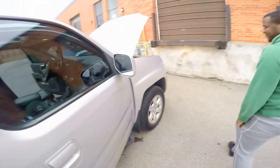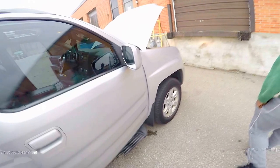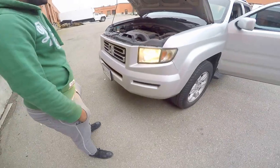Let's check out the engine. Batteries, lights. Okay, shut her down.